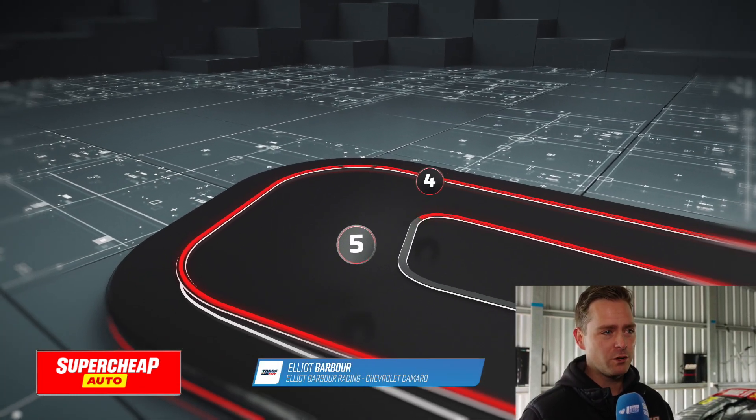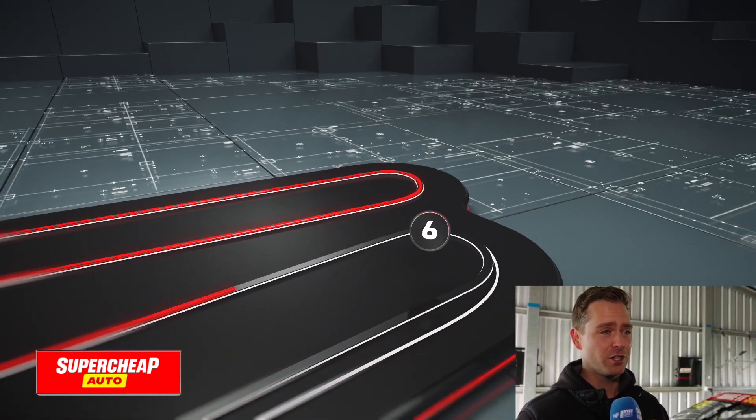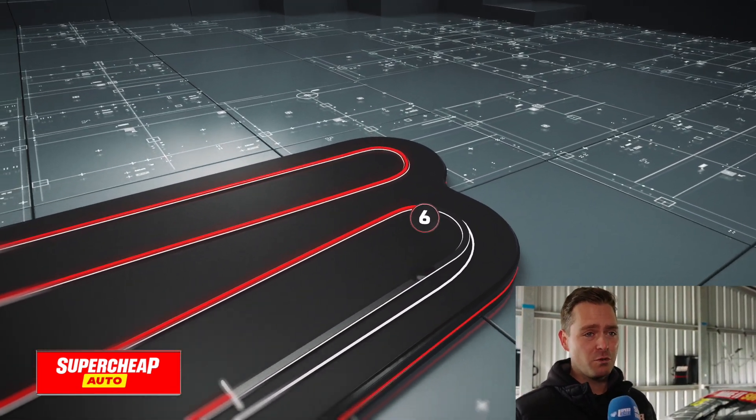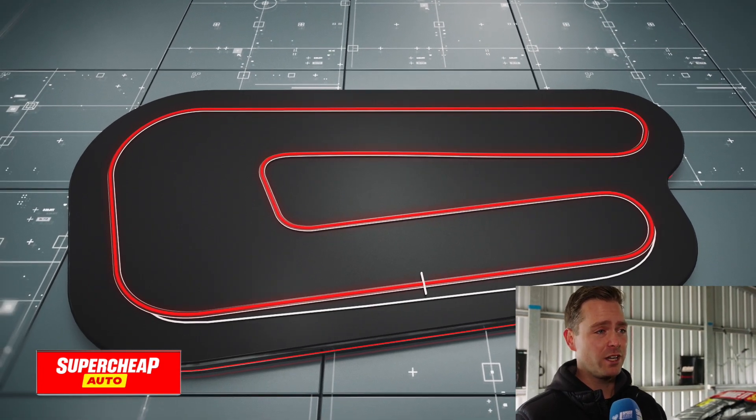Turns 4 and 5 are really technical — they're slow 90-degree corners, but they make a big difference on the stopwatch. So I think it's got a good mix of technical, high speed, but then also big braking zones as well. You have to be on at everything.